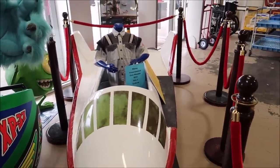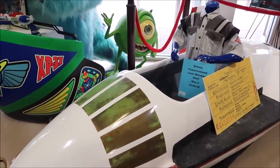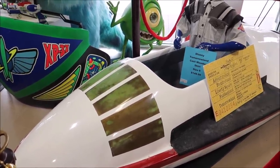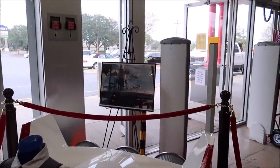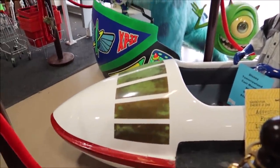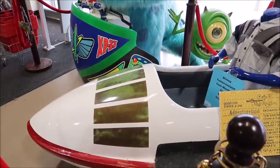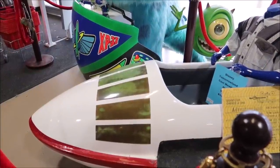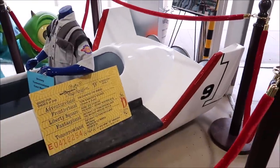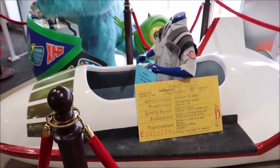Over here we have something even bigger and grander. This is a Starjet, and this is from Magic Kingdom. This is what used to be the Astro Orbiter — you can see it actually right above the Wedway PeopleMover. I think they switched this out in the 90s, and that's when they switched it over to the Astro Orbiter. I think it was like 1974 to the 1990s, and then it was replaced. This is also for sale — you can buy this, and I would love to sit in it.